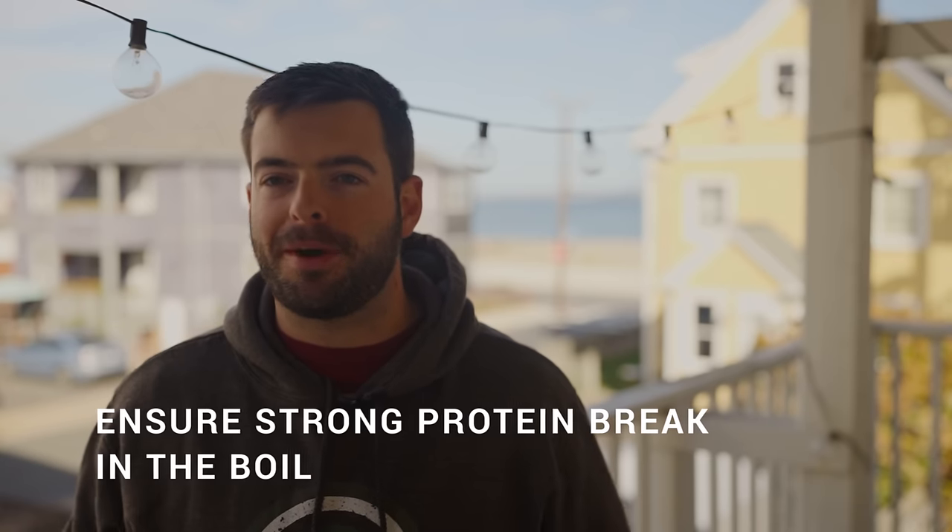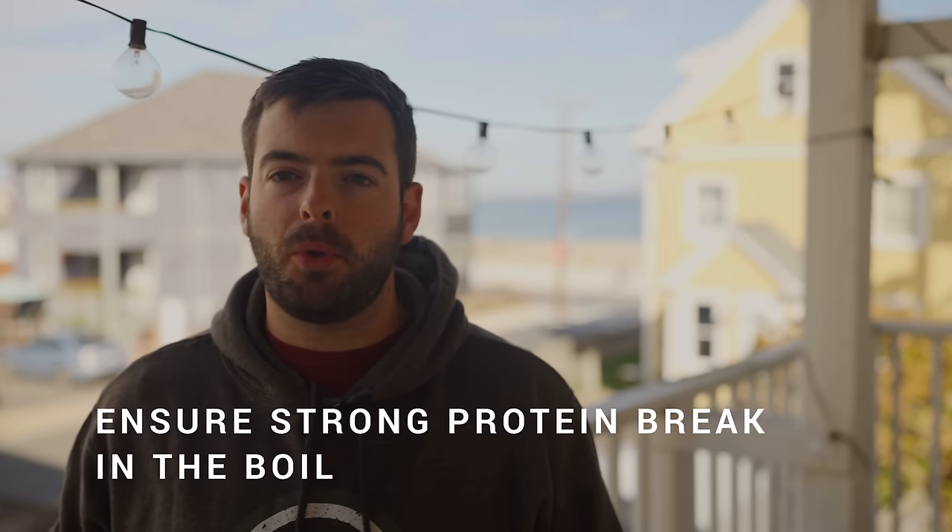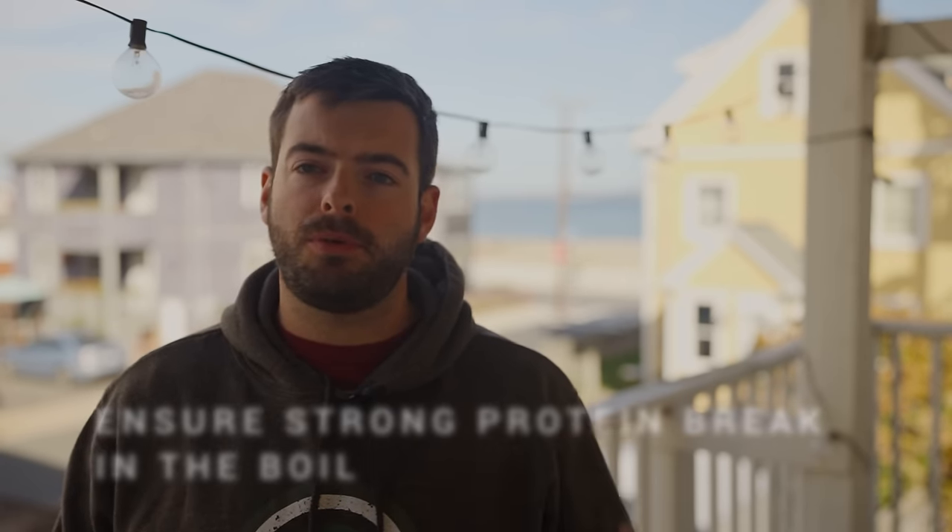The next step where you can fight haze is the boil. Ensure you have a good strong hot break — the massive amount of foam and material that comes out as soon as you hit boiling is all protein. All of that is haze-causing protein that will start to precipitate out of the liquid during the boil. Once you chill your beer down this precipitate becomes the trub, which falls to the bottom of the kettle and coagulates there. The more of that you precipitate during the boil and the less you pick up transferring to your fermenter, the less haze you will have.